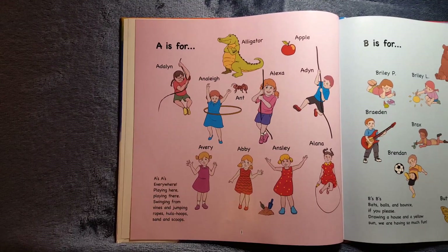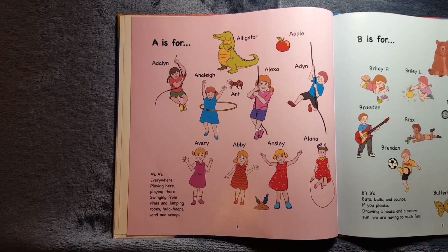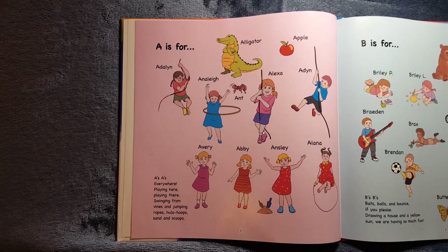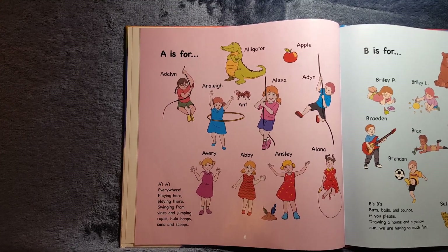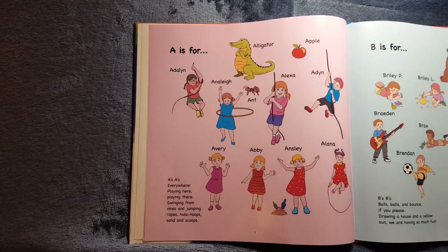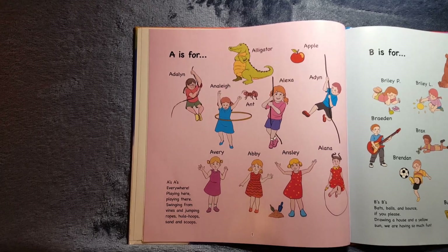A is for Adlin, Annalee, Alexa, Aiden, Avery, Abby, Ansley, Alana. It's also for Alligator, Apple, and Ant. A's, A's everywhere, playing here, playing there. Swinging from vines and jumping ropes, hula hoops, sand, and scoops.